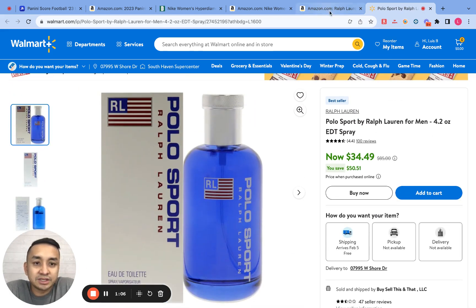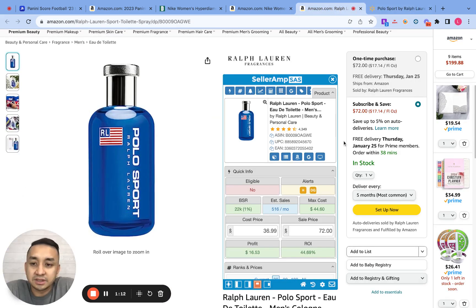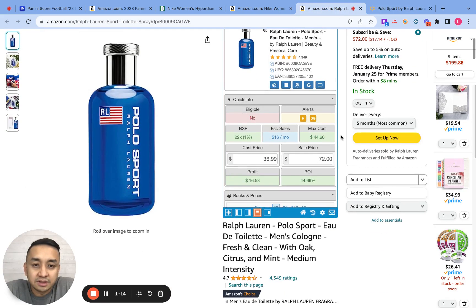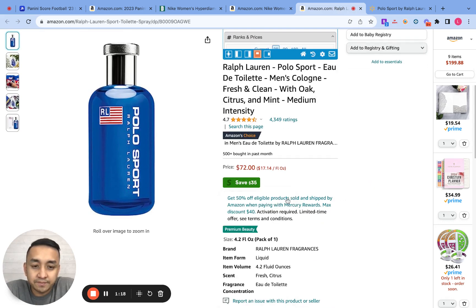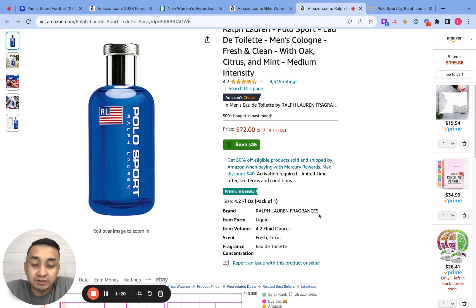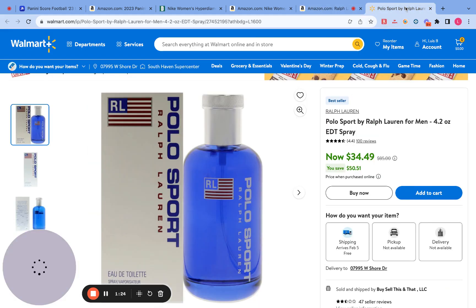This one I think matches. It's a Polo Sport by Ralph Lauren Perfume from Walmart, 4.2 ounces — and right here on Amazon it also says 4.2 ounces. It looks good. So from here I usually get the price of the product, which is $34.49.